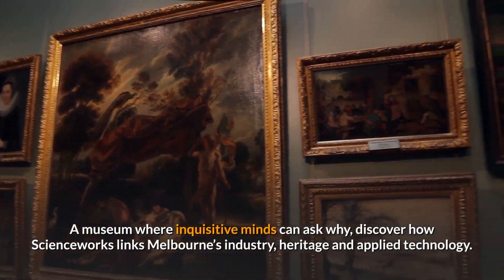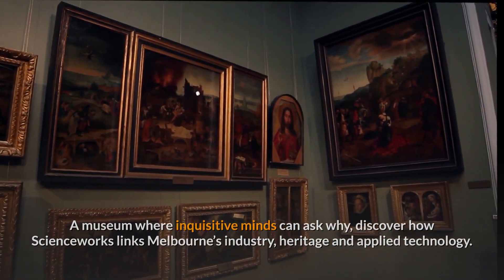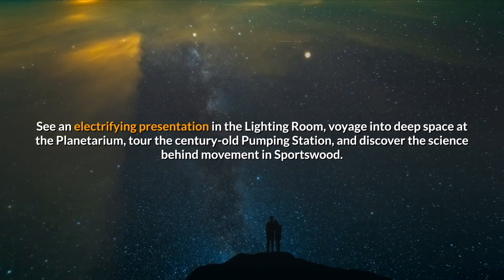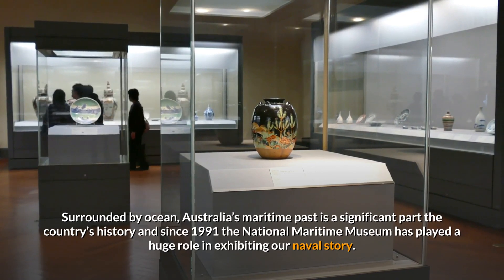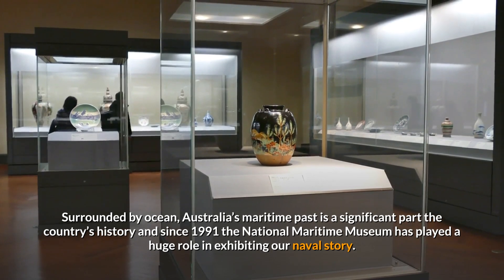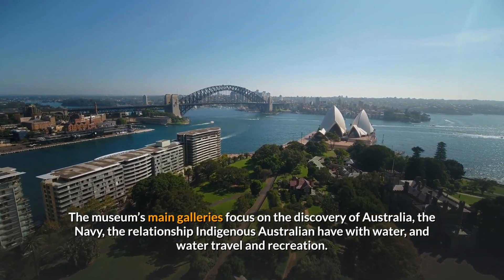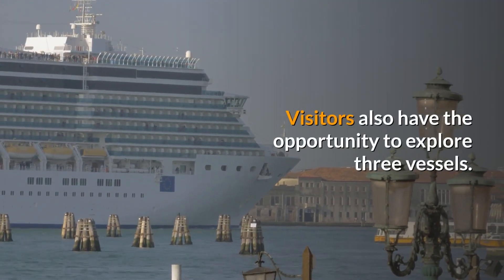A museum where inquisitive minds can ask why, Scienceworks discovers how science works, linking Melbourne's industry, heritage and applied technology. See an electrifying presentation in the lighting room, voyage into deep space at the planetarium, tour the century-old pumping station, and discover the science behind movement in Sportsworld. Surrounded by ocean, Australia's maritime past is a significant part of the country's history, and since 1991 the National Maritime Museum has played a huge role in exhibiting our naval story. The museum's main galleries focus on the discovery of Australia, the Navy, the relationship Indigenous Australians have with water, and water travel and recreation. Visitors also have the opportunity to explore three vessels.